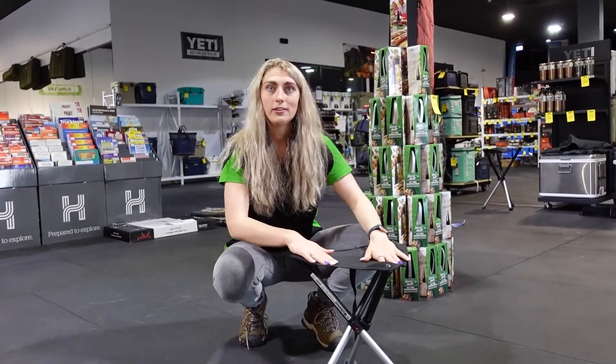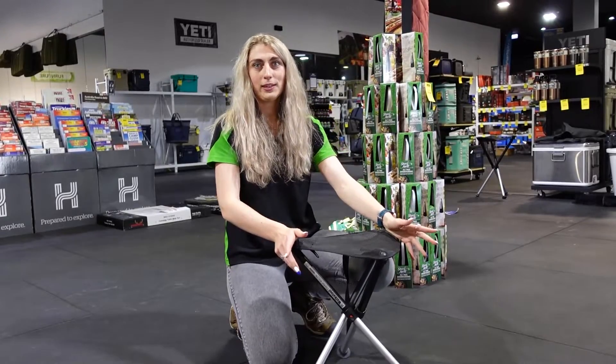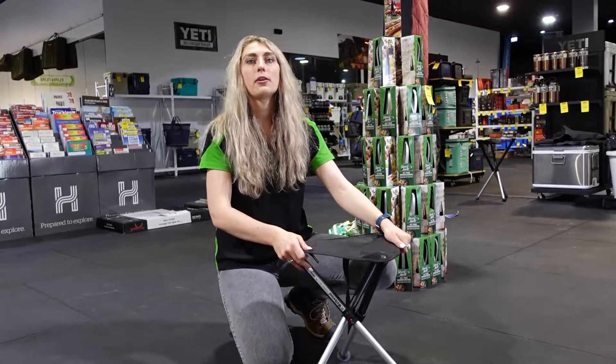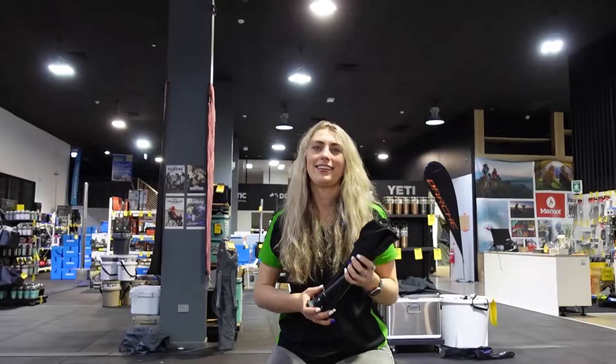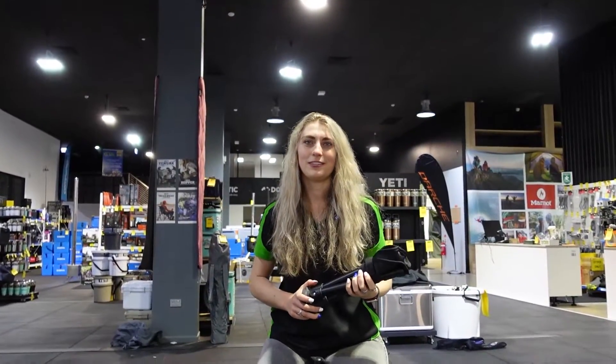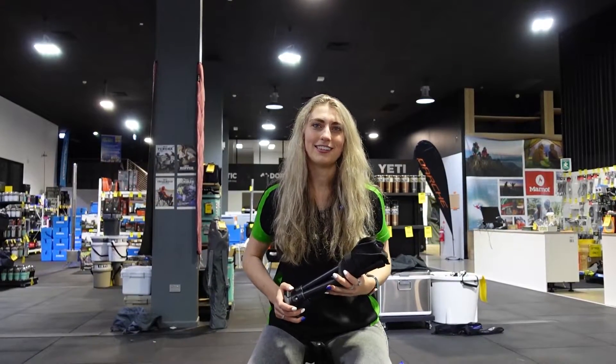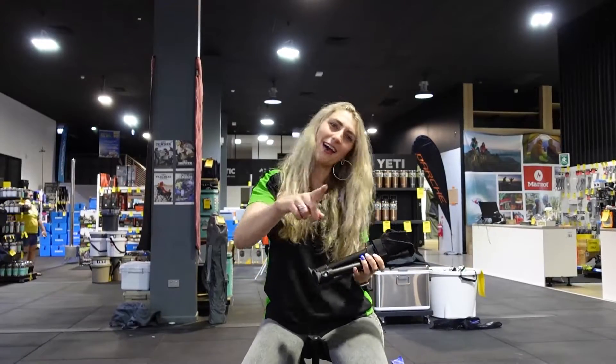Though small, these stools are absolutely mighty. Stools have a max weight ranging from 150 up to 250 kilos. These compact stools pretty much speak for themselves. They're available in all our stores nationwide as well as our online warehouse. Come in and say hi and we can help you select the right size and height for you. Don't forget, happy camping!